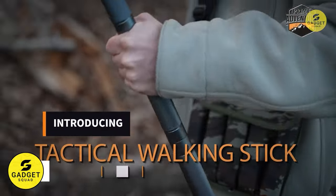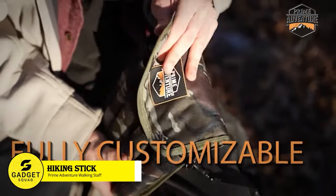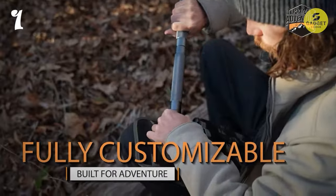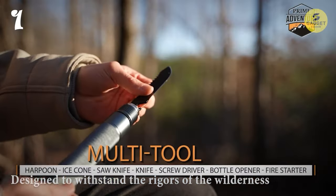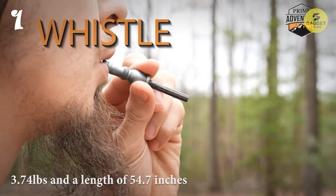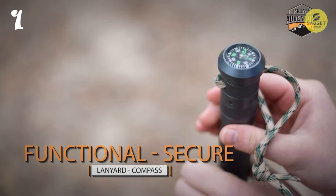First on our list is the Prime Adventure Hiking Stick, an indispensable tool for any outdoor enthusiast. Crafted from machined aluminum alloy, known for its exceptional strength-to-weight ratio, this heavy-duty staff is designed to withstand the rigors of the wilderness. With a weight of 3.74 pounds and a length of 54.7 inches, it strikes the perfect balance between portability and durability.